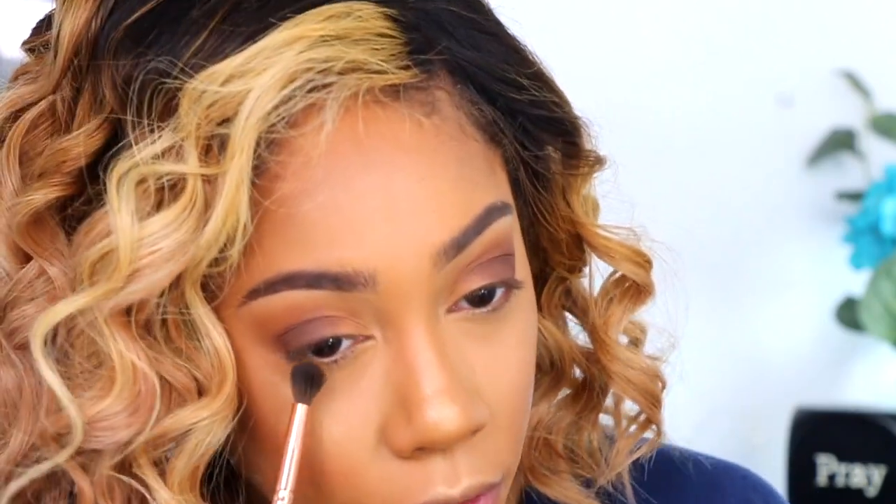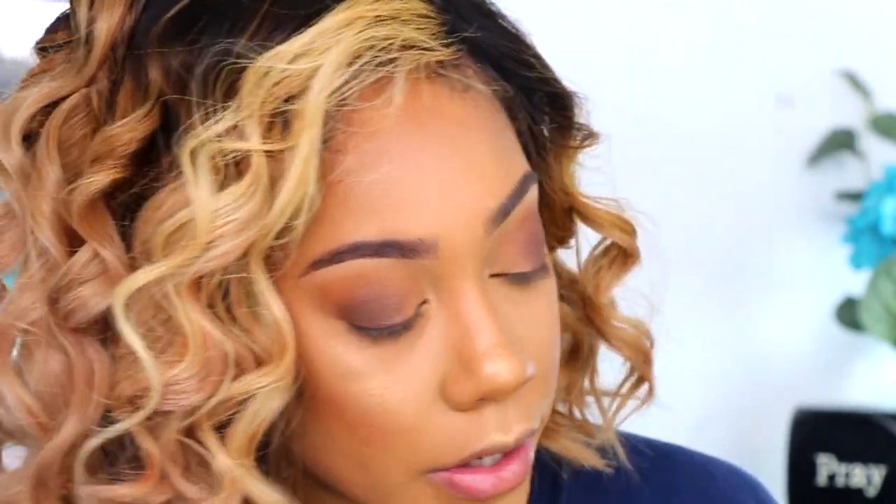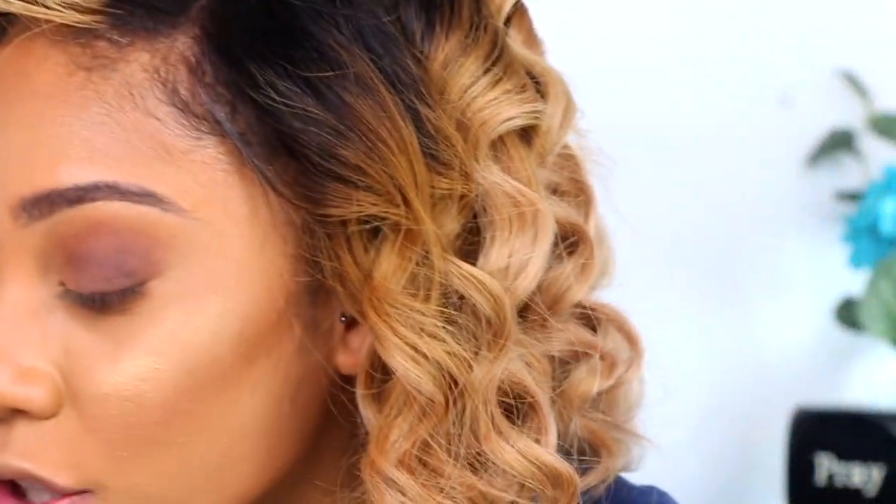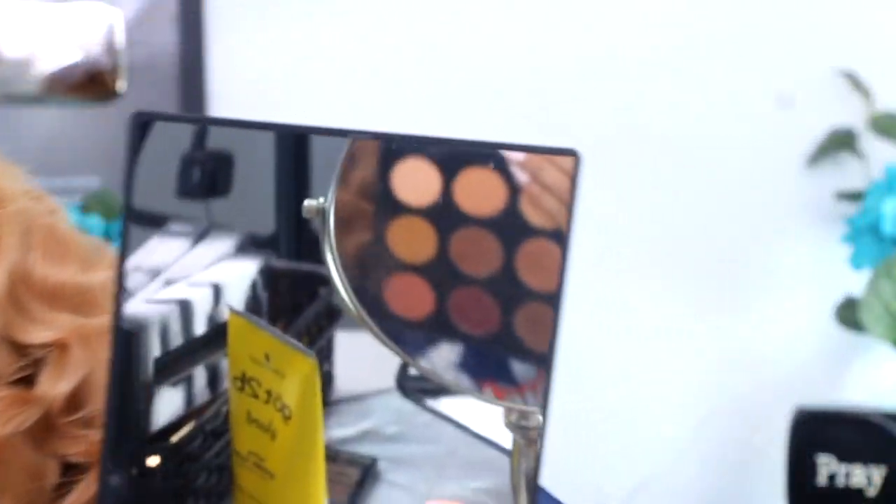I'm going to go in with a BH Cosmetics brush number six and take that first shadow we used and run it underneath my eye. For my first look I want to keep it really nice and daytime — very simple, nice, and fresh. I know I could go really glam, but today I just want to go light.